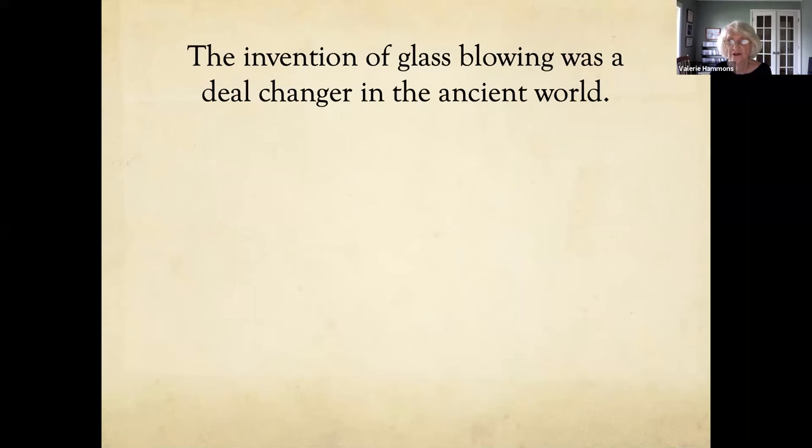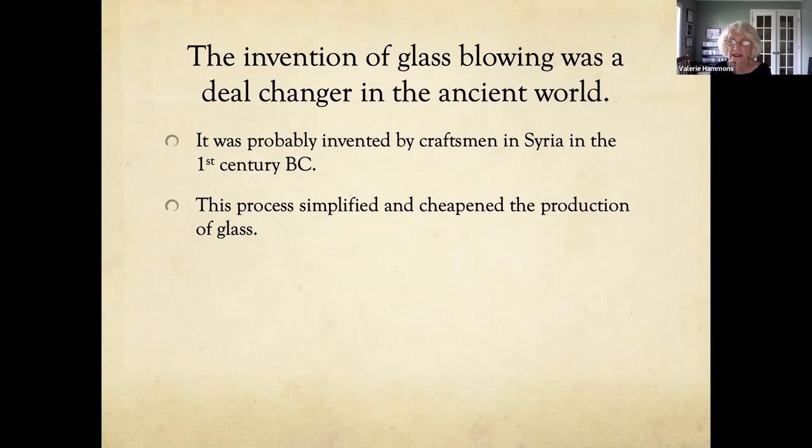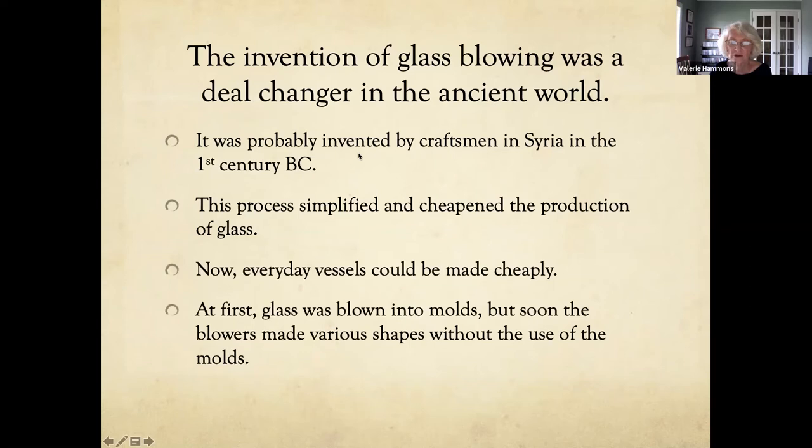The invention of glassblowing was a deal changer in the ancient world. It was probably invented by craftsmen in Syria in the first century BC and simplified and cheapened the production of glass. Now everyday vessels could be made cheaply. At first, glass was blown into molds, but soon blowers made various shapes without the use of molds. Hopefully most of us have seen glassblowing today, which is pretty much the same way they did it 2,000 years ago.